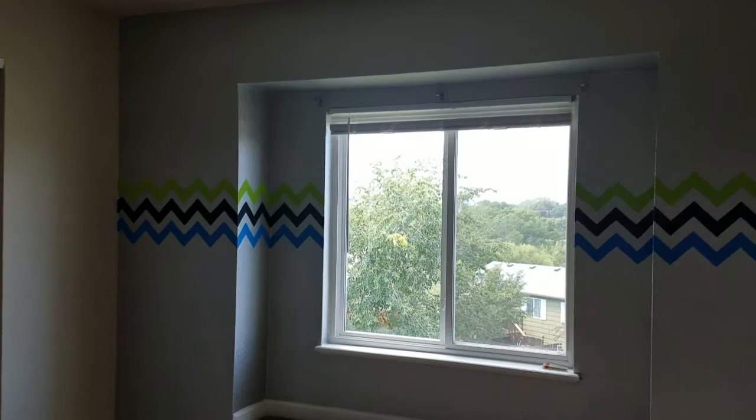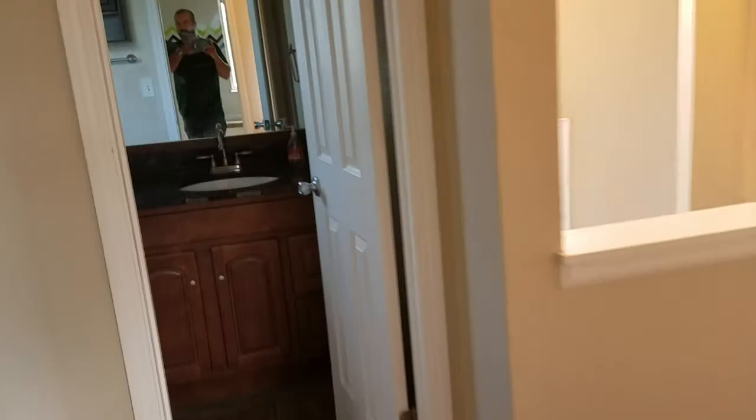A little coat closet here. Decent sized bedroom. Once again, nice view of the mountains — can't really tell because of the lighting, but now you can tell. It's pretty nice. Got your full bath with a deep soaking tub and nice little storage here.